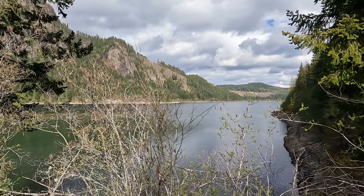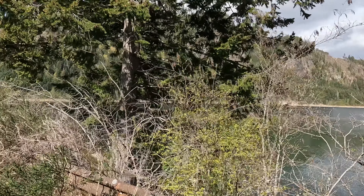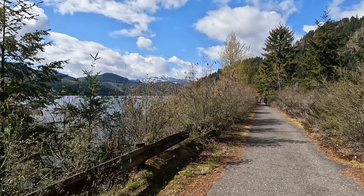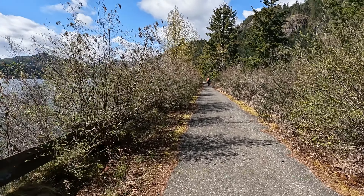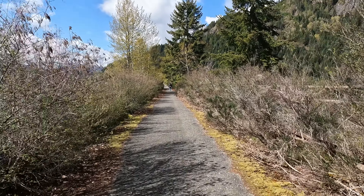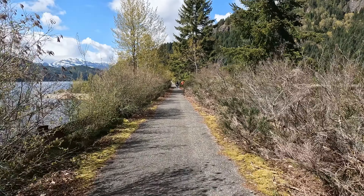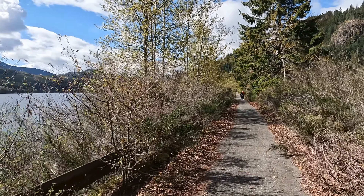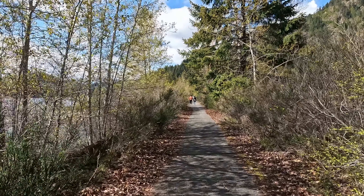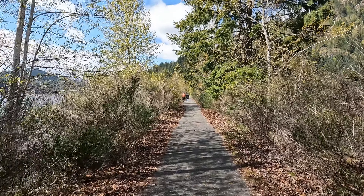And this is Strathcona Lake — or Buttle Lake, I can't remember now. Those beautiful mountains over there. You can put a kayak in here and kayak all around this lake. We spent two days kayaking up towards — Roberts Creek I think it was — and climbed up to Marble Meadows. Took about an eight-hour climb up the mountain.